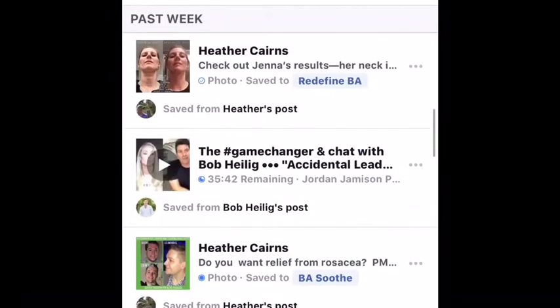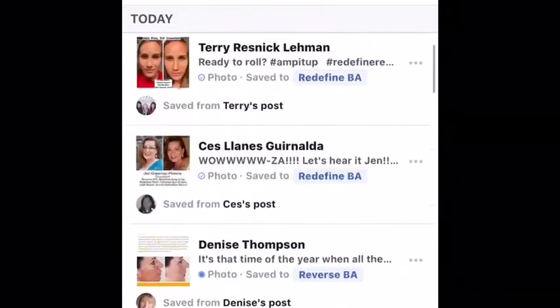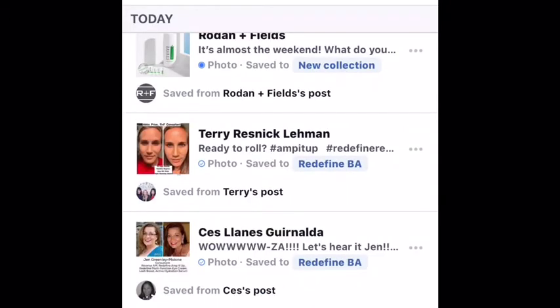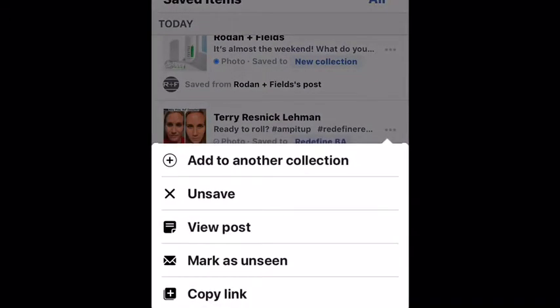You can scroll through all of your posts and see what collections they are in. And if you click on the three-dot menu to the right of any post, you can change the collection. Just click on Add to another collection.